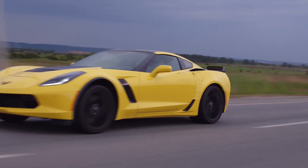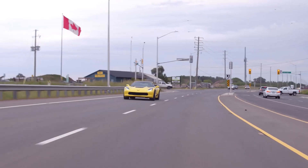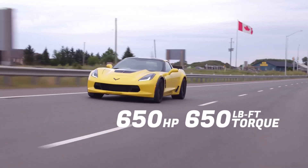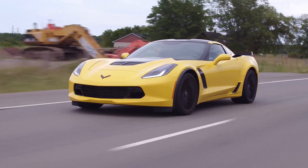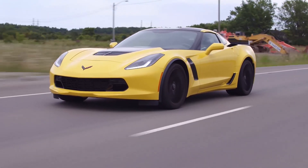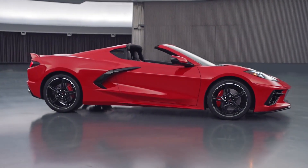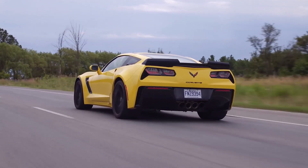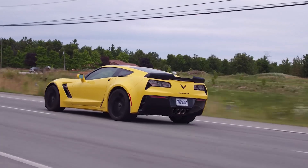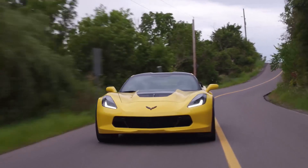The 2019 Chevrolet Corvette Z06 is a high-performance sports car that embodies the spirit of American automotive power. It is a true successor to the legendary Corvette nameplate, offering a thrilling driving experience thanks to its powerful engine, responsive handling, and advanced technology. The starting MSRP for the 2019 Chevrolet Corvette Z06 is $80,995; however, the actual price can vary depending on options and dealer markup.